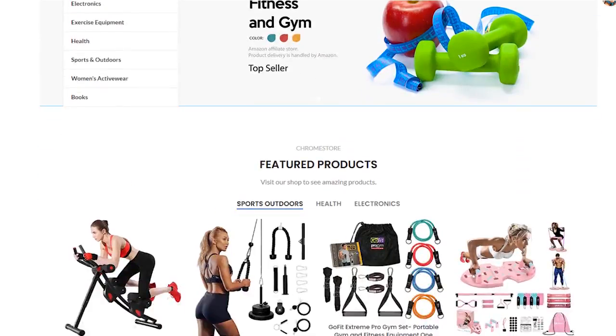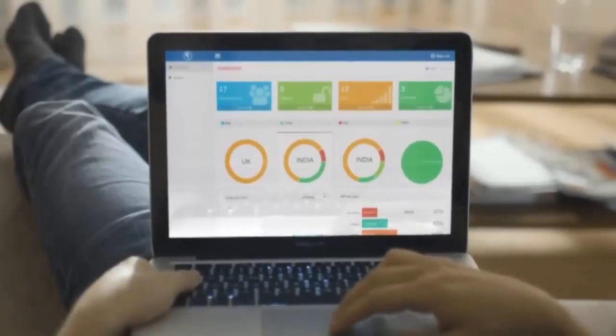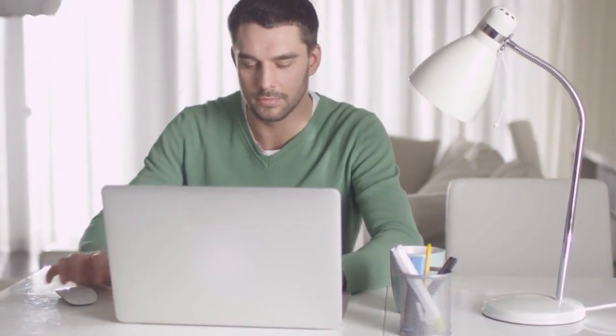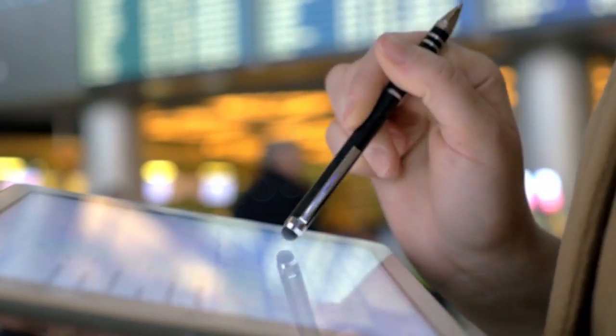We have the store up and running in seconds on the niche we chose, with ready-made templates. We can begin to profit right out of the box. No video creation. No ranking. No paid traffic. In other words, you don't need to do anything tedious, tiring, or boring. It's as easy as clicking a few buttons.